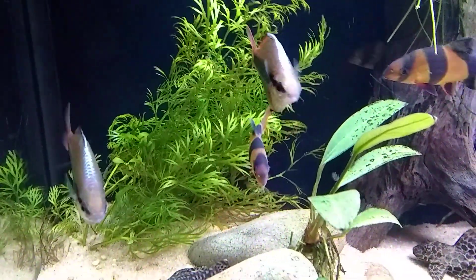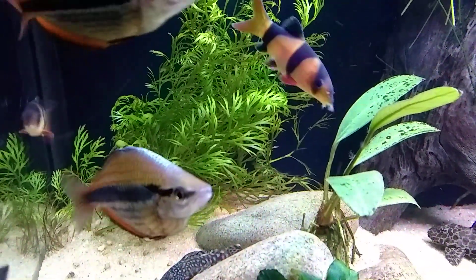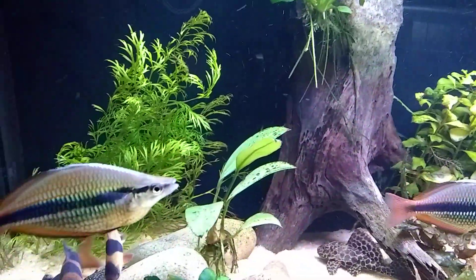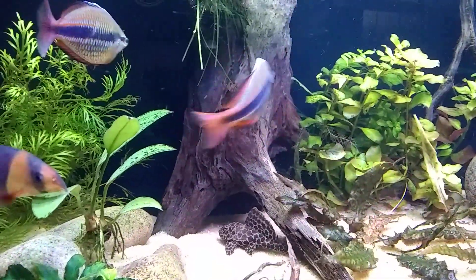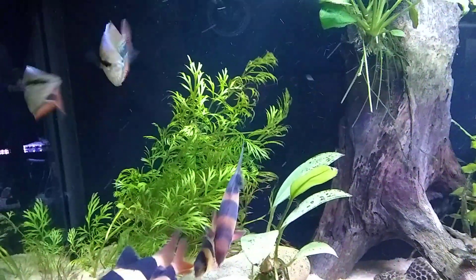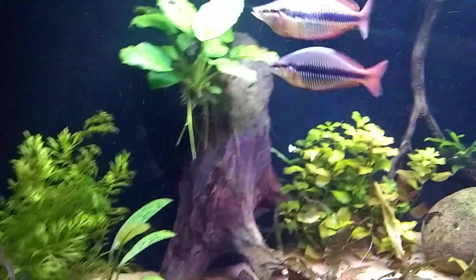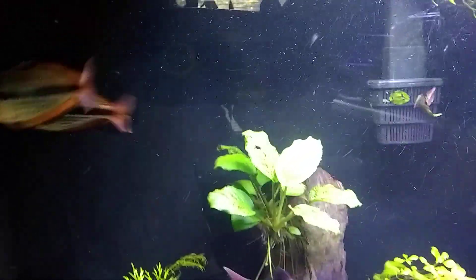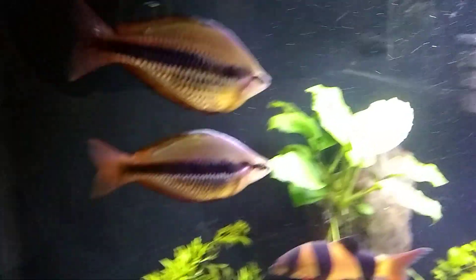They can turn these colors on and off instantly — they just flash at one another. These being two males, they're doing the little ritual they do. You wouldn't want to keep them like this, two males together in a tank permanently — it's okay temporarily, but you're going to want to have some females. I think they say like two females to one male, something like that.